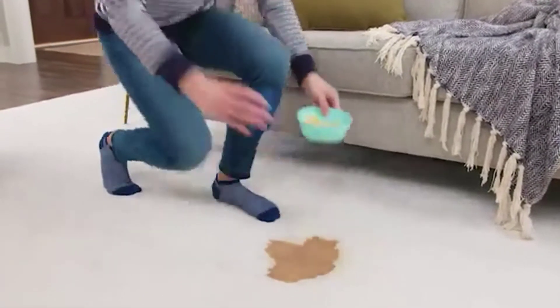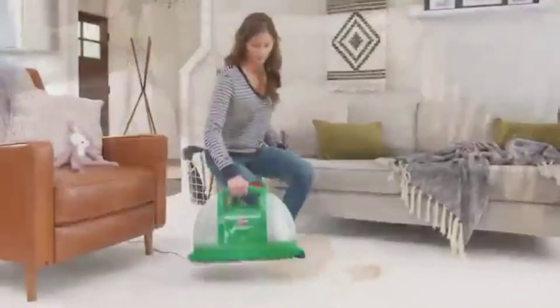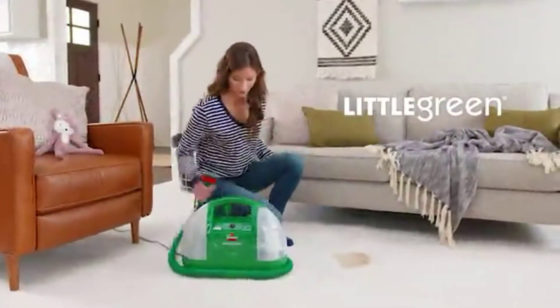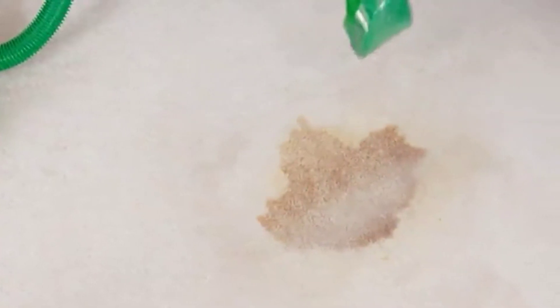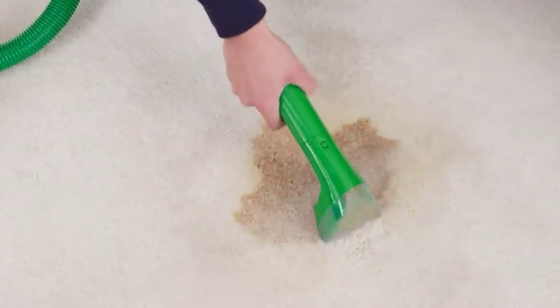Messes have been, and cleaning them up should be quick and easy. That's why Bissell created the Little Green Portable Spot Cleaner. It provides strong spray and suction for even the toughest stains around your home.